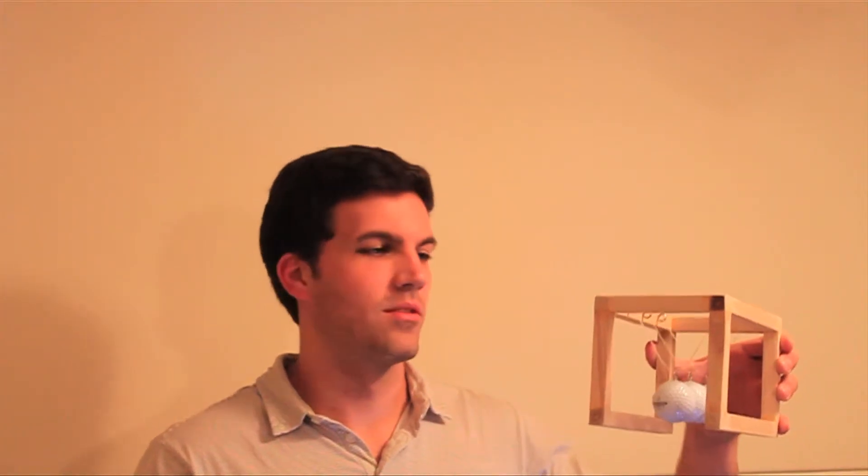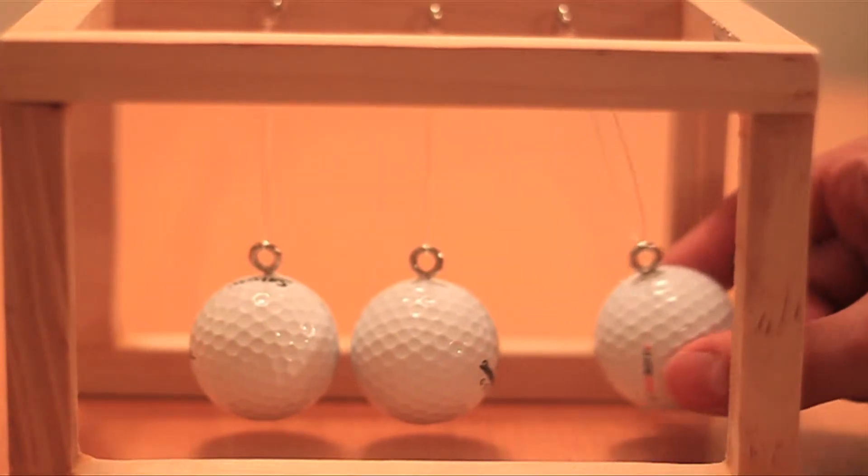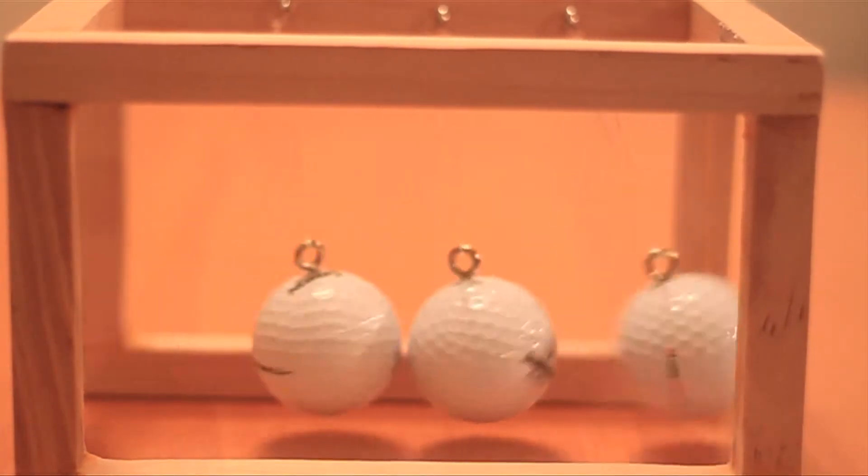I created a miniature model of our life-size Newton's Cradle using small pieces of wood and golf balls. Newton's Cradle is designed to demonstrate the law of conservation of energy and the law of conservation of momentum. The mathematical relationship of momentum is mass times velocity, and kinetic energy is 0.5 times mass times velocity squared.